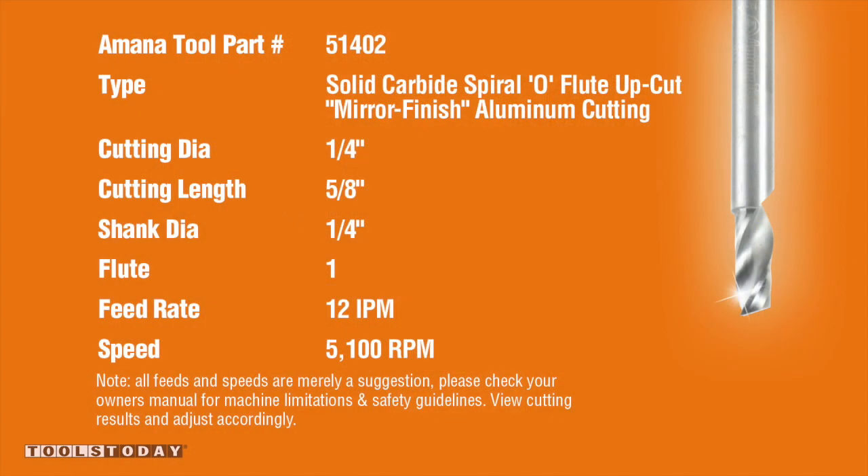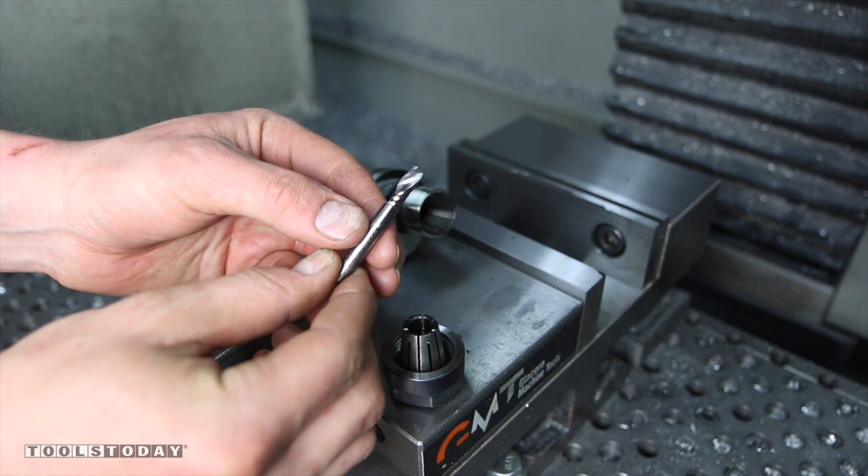What I thought I'd do today is take a look at their tool number 51402, and we're going to use this quarter inch single flute mirror finish carbide end mill to machine some 6061 aluminum.